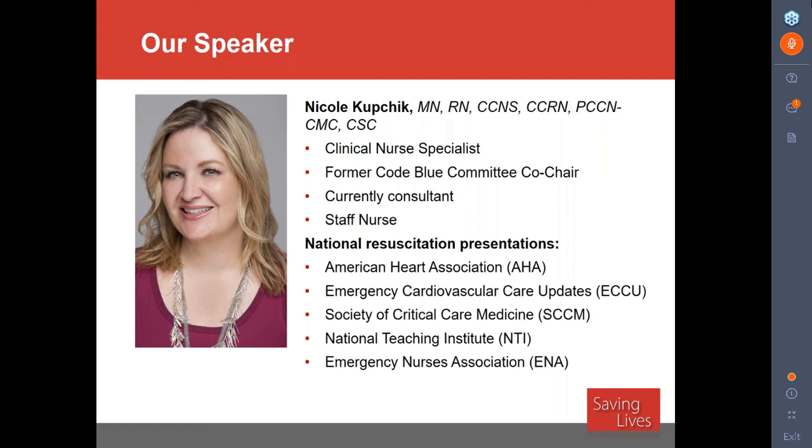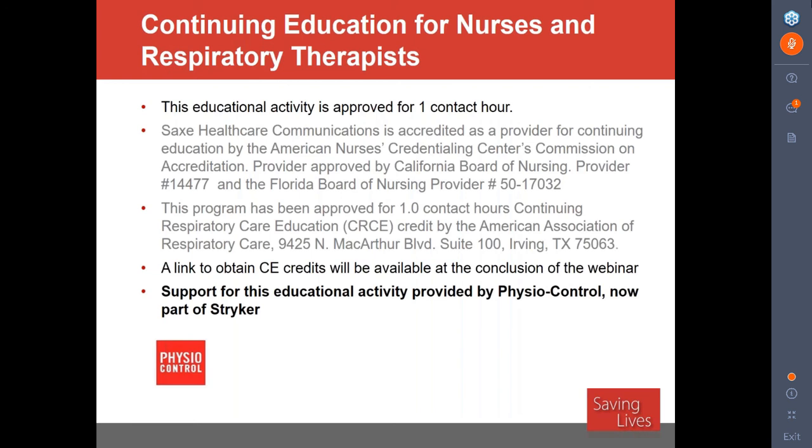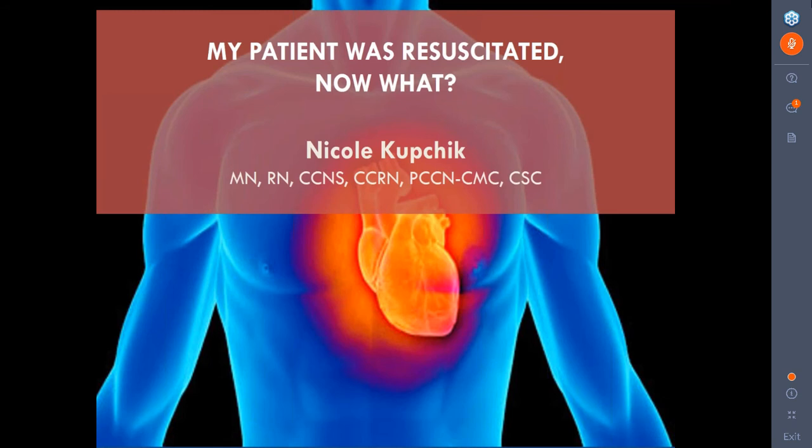In 2013, Nicole founded Nicole Kupchick Consulting and Education. Nicole has disclosed the following affiliation: she is on the Speakers Bureau for Physiocontrol, Stryker, Medtronic, and Malik Rot, and is a consultant for Physiocontrol and Stryker. This educational activity is approved for one contact hour, and a link to obtain CE credits will be available at the conclusion of this webinar. Support for this educational activity is provided by Physiocontrol.